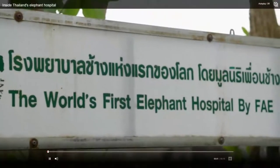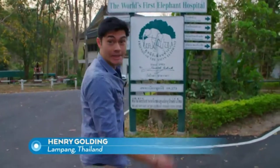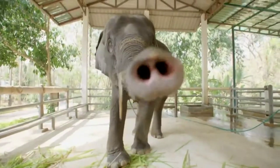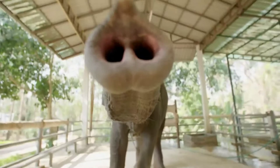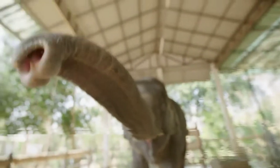When it was opened in 1993, this was the world's first elephant hospital, and since then they've treated over 4,000 elephants. The hospital aims to provide care for any sick or injured elephant in Thailand.